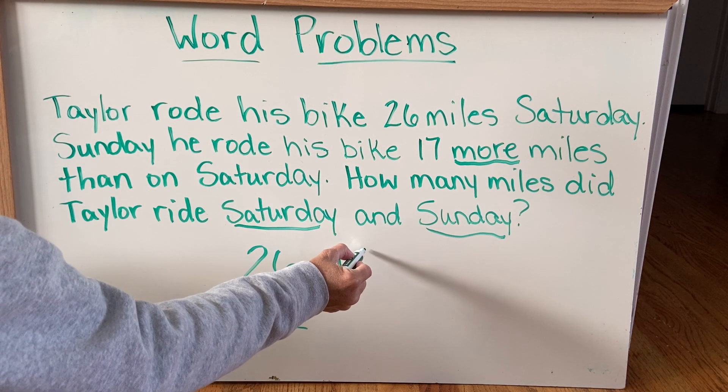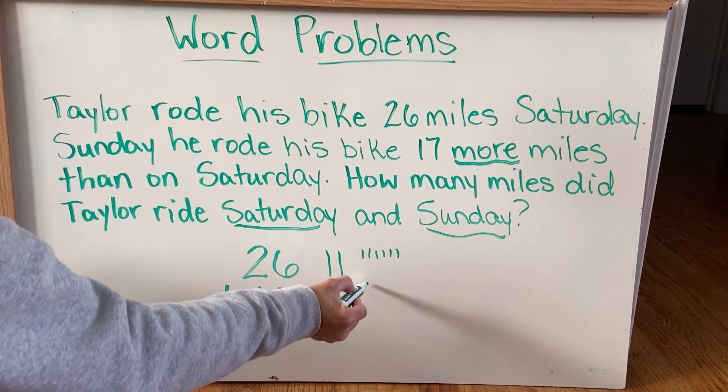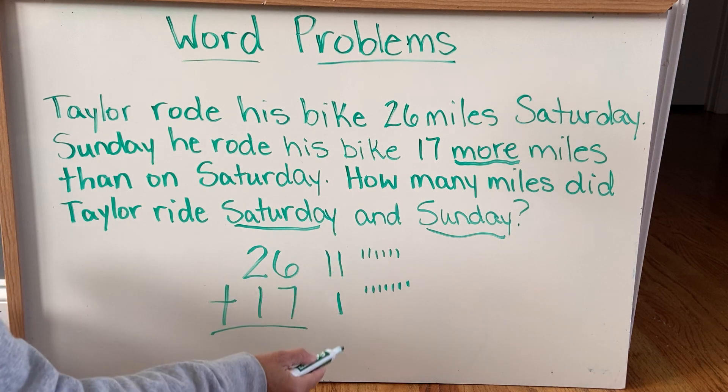Two 10s. 1, 2, 3, 4, 5, 6 ones. One 10. 1, 2, 3, 4, 5, 6, 7 ones. So I'm gonna add my 1s together.